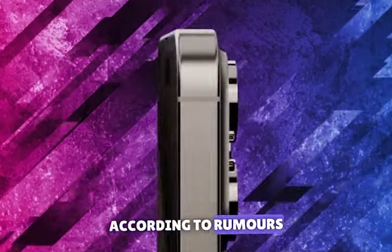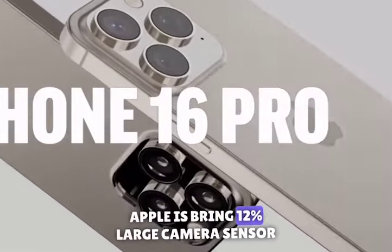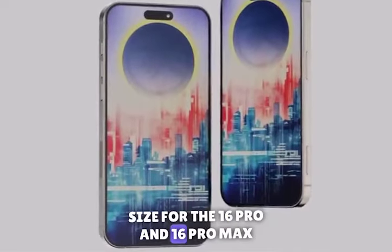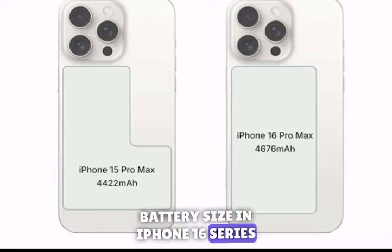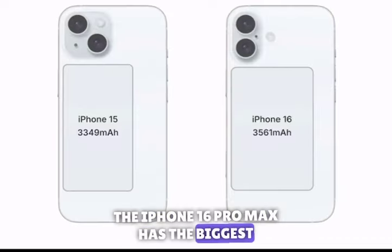According to rumors, iOS 18 will be the most powerful update. According to rumors, Apple is bringing a 12% larger camera sensor size for the 16 Pro and 16 Pro Max. Apple has also decided to increase the battery size in the iPhone 16 series. According to rumors, the iPhone 16 Pro Max has the biggest battery size.